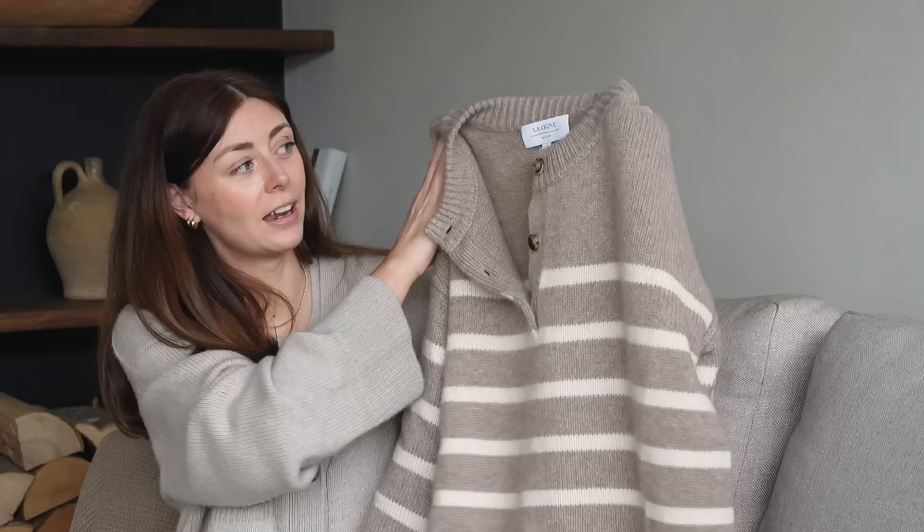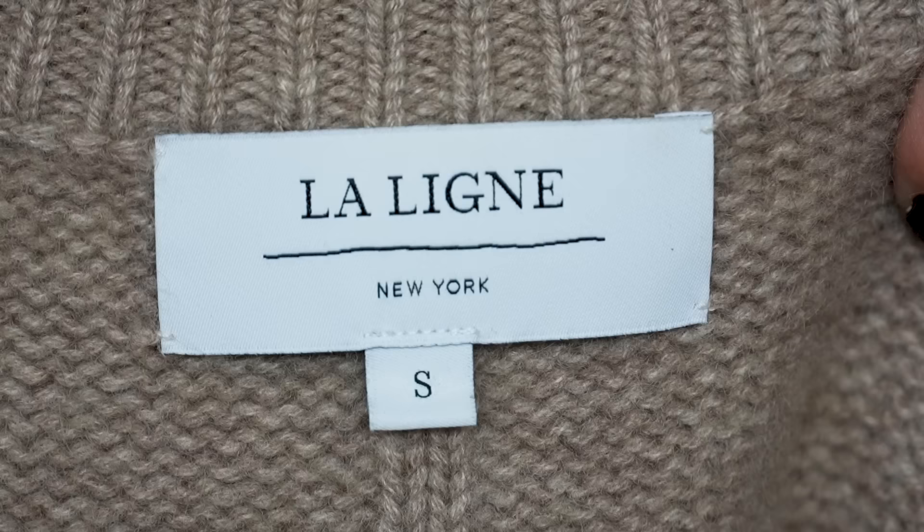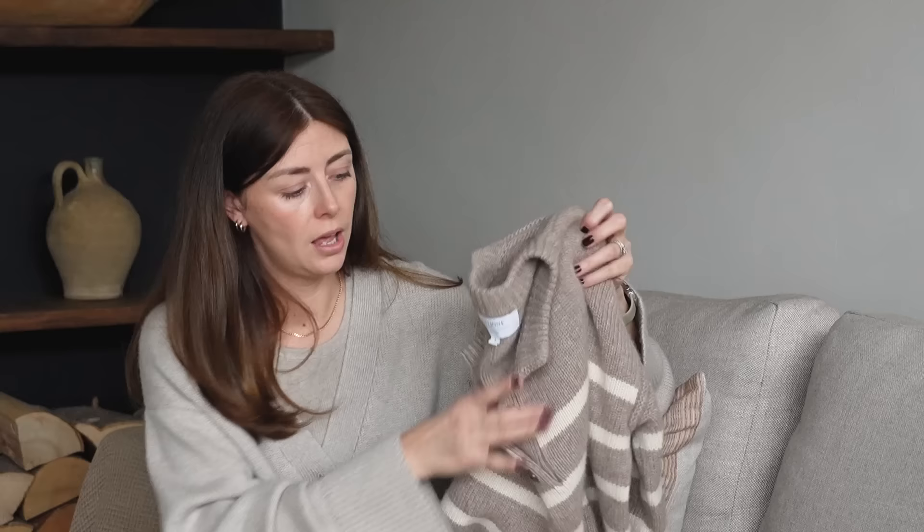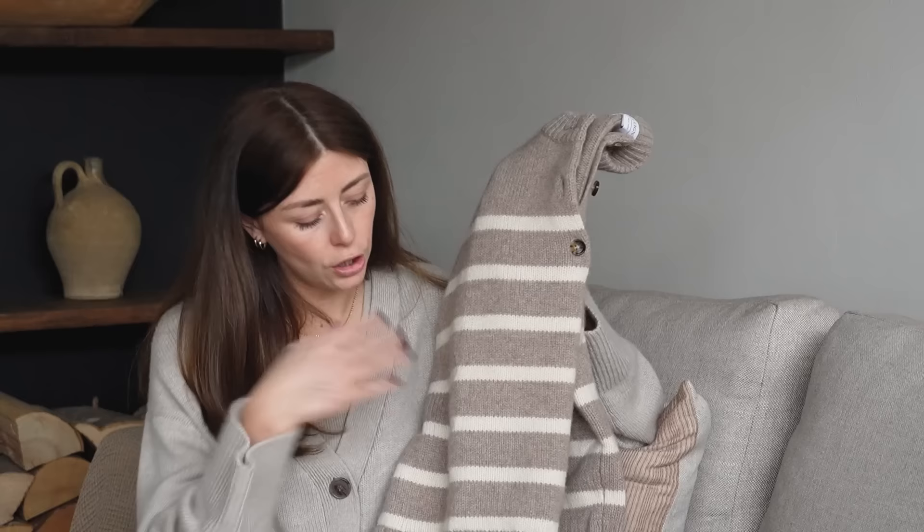Moving on to my next brand — I've only got one item of theirs in cashmere. The brand is Laline — spelled L-I-G-N-E, 'La' and then 'line.' This is a New York-based brand, New York designed but again made in China, at a very similar price point to Almada Label, just slightly more. This item is about two years old. It was one of their six-ply cashmere jumpers.